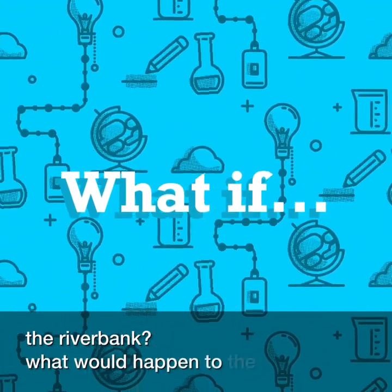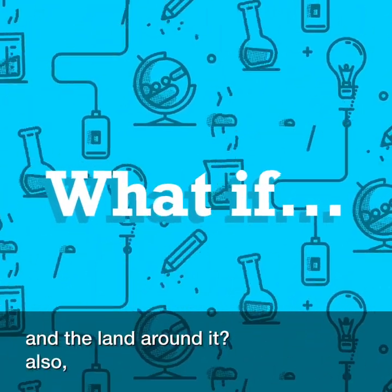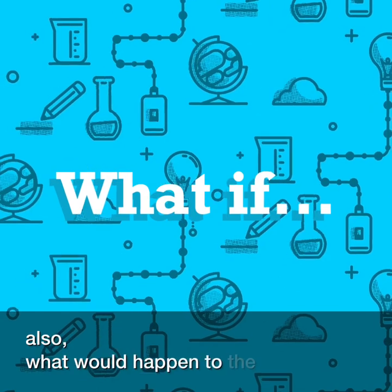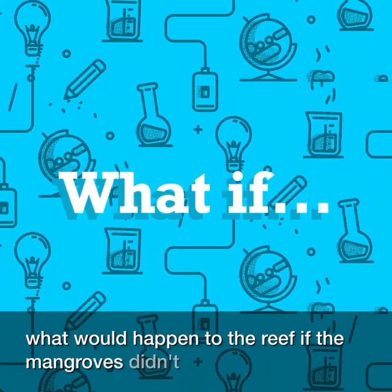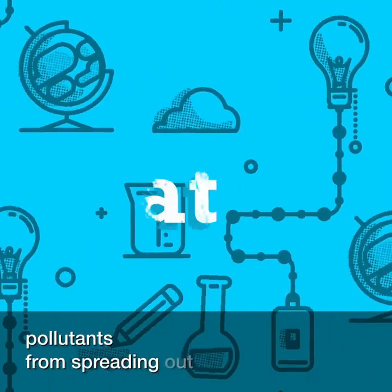What if there were no mangroves stabilising the river bank? What would happen to the river and the land around it? Also, what would happen to the reef if the mangroves didn't block all of those pollutants from spreading out to the ocean?